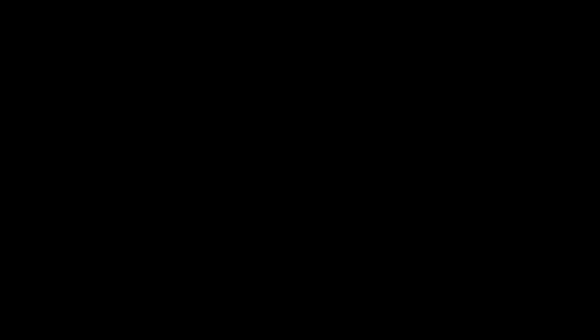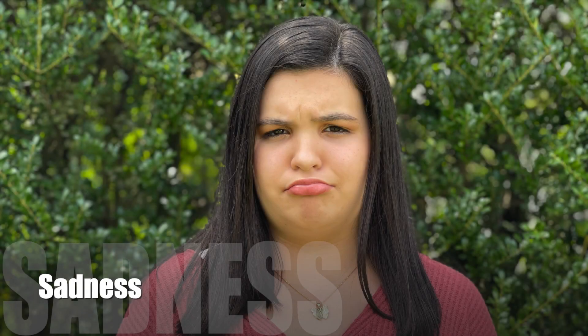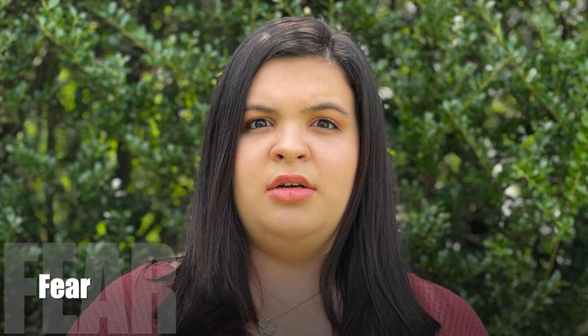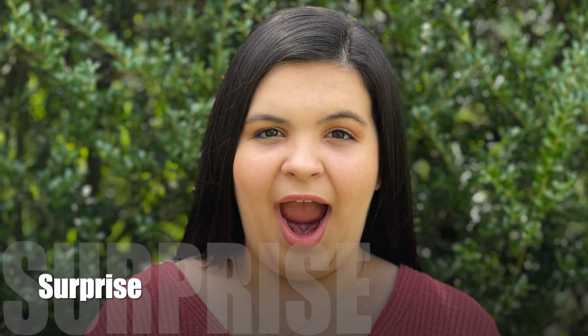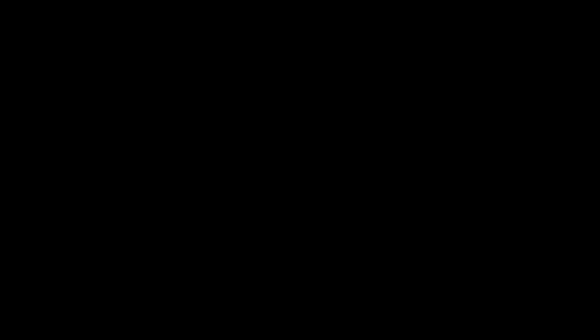You would use this when you were going to make a kind of suggestion. Now, let's recap. These are the seven micro-expressions. Now that we know these seven expressions, we can start to notice them more and more in our everyday lives.